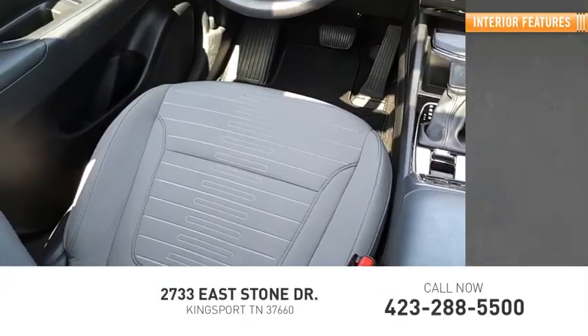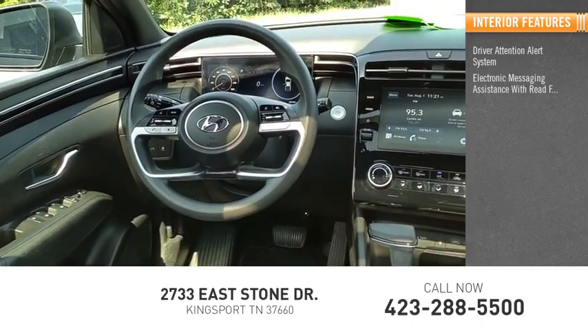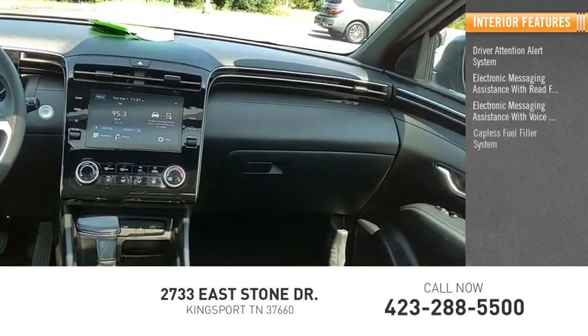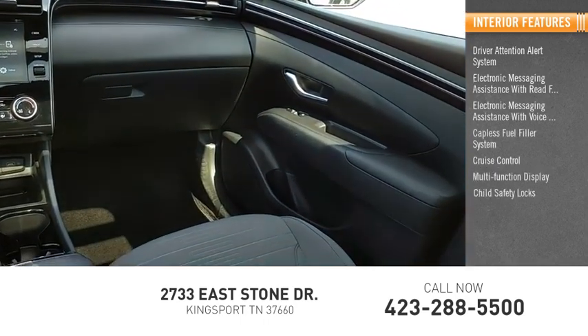Inside you'll find Driver Attention Alert System, Electronic Messaging Assistance with Read Function, Electronic Messaging Assistance with Voice Recognition, Capless Fuel Filler System, Cruise Control, Multi-Function Display.